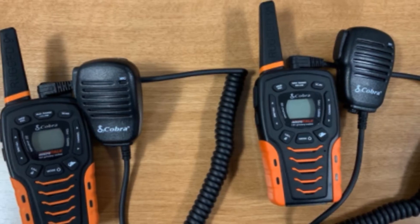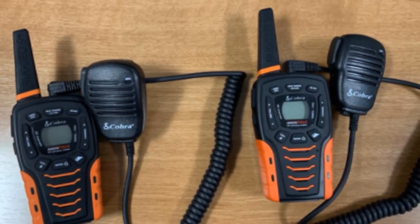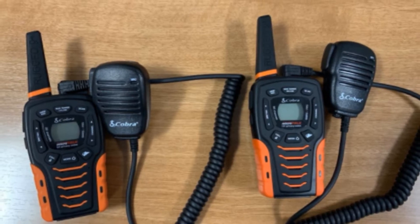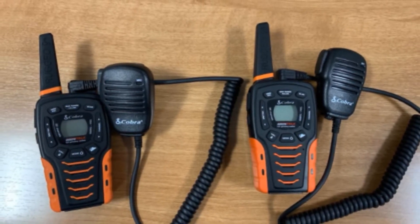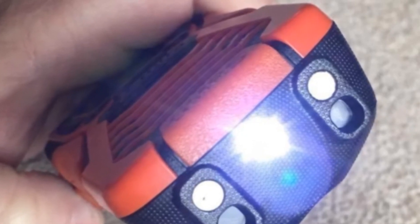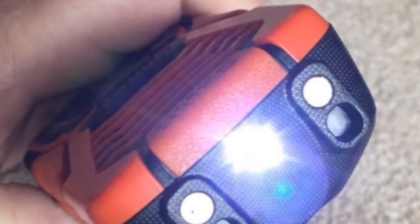They're also brightly colored — a dashing orange — so that they are easy to spot. And if you happen to drop them in water, they are 100% waterproof and able to float. Another handy feature of this radio is the Rewind Say Again function. The radio automatically records the last 20 seconds of any incoming audio so you can replay any missed or difficult-to-hear radio calls.